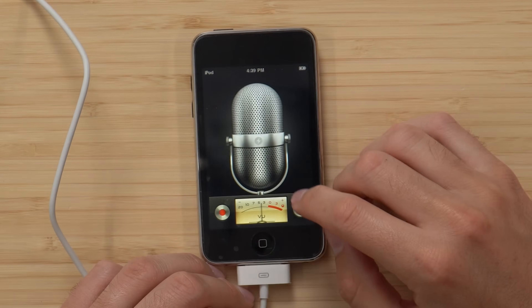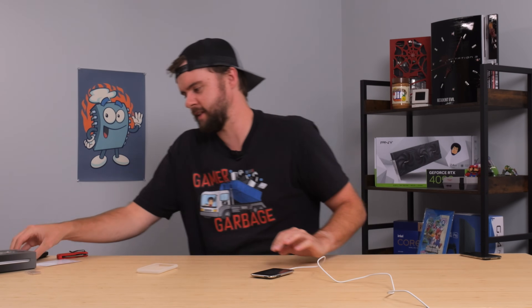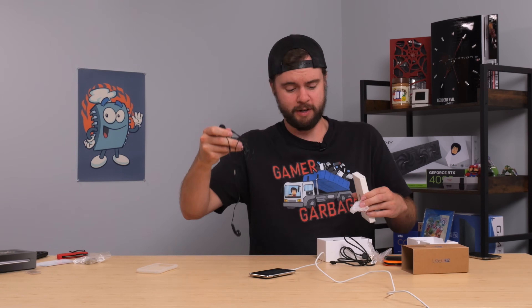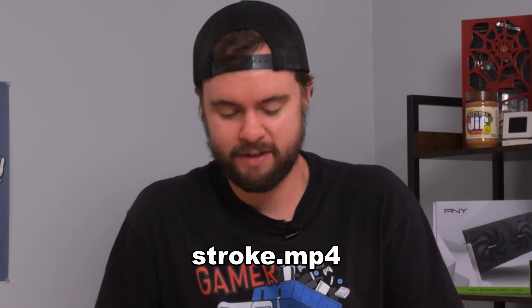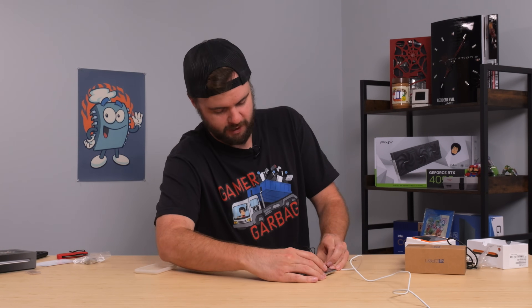Let's check out the voice memos — anything here? I'll record one. No microphone available. It doesn't have a built-in microphone? There's definitely not a microphone on this. Fortunately, I do have some headphones with a microphone from our Firefox phone video. Let's plug this in and record a voice memo. But wait — this one 100% has a microphone on it. Are you kidding me? I probably have to have the proprietary Apple microphone.